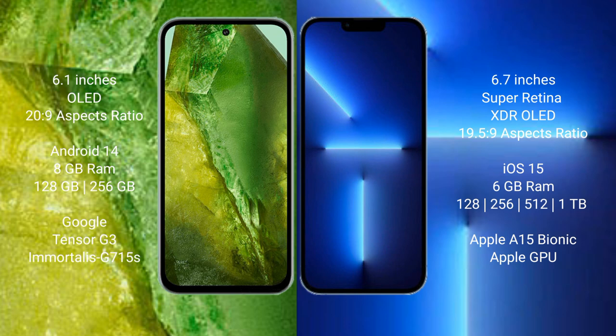Google Pixel 8a runs on the Android 14 operating system. iPhone 13 Pro Max runs on the iOS 15 operating system. Google Pixel 8a comes with 8GB RAM and 128GB to 256GB internal storage.